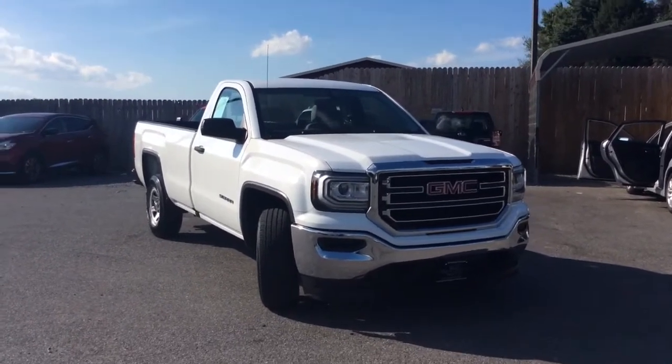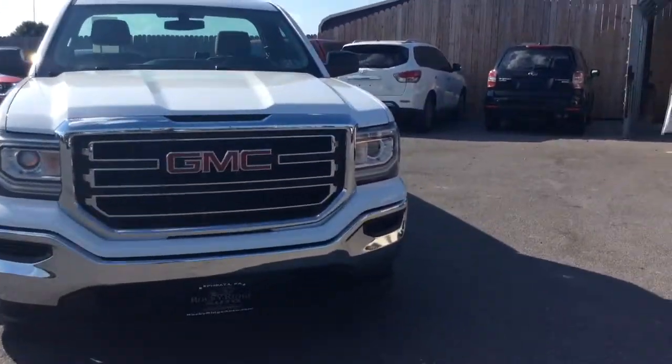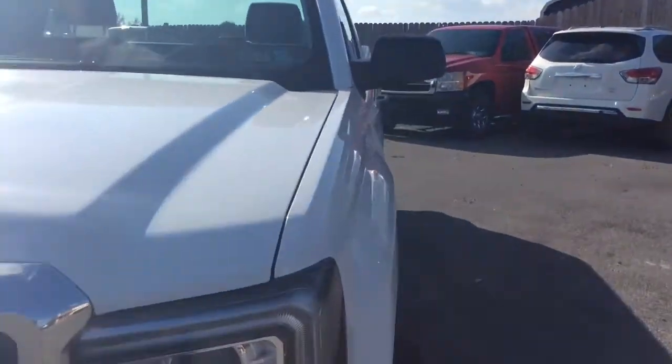Today I'm going to show you this 2017 GMC Sierra 1500. It's a regular cab with a long bed — an 8-foot bed. It comes in Summit White.